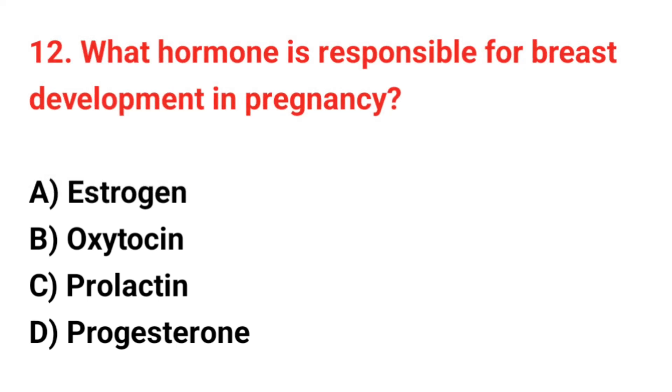Question number 12. What hormone is responsible for breast development in pregnancy? The correct answer is A: Estrogen.